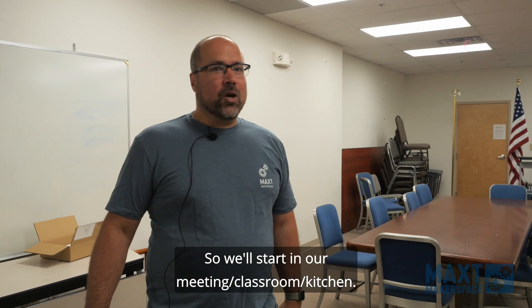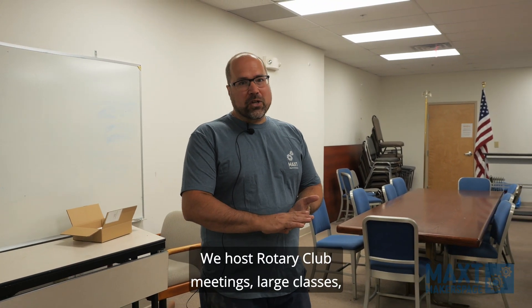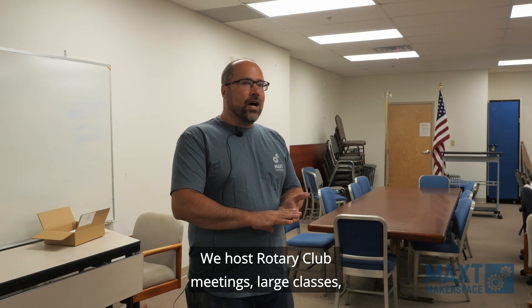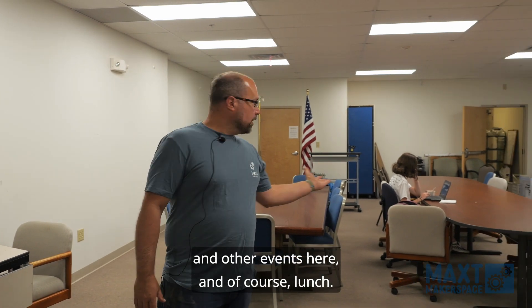We'll start in our meeting-slash-classroom-slash-kitchen. We host Rotary Club meetings, large classes and other events here, and of course lunch.